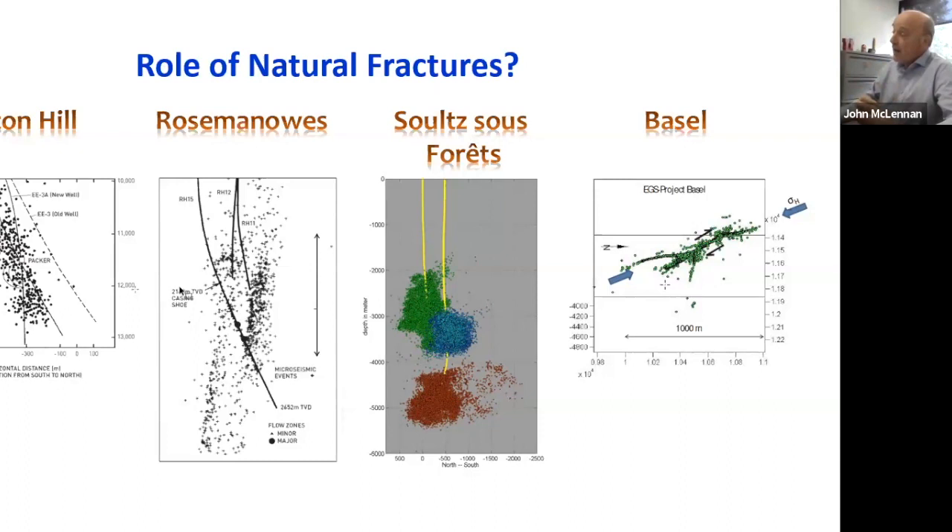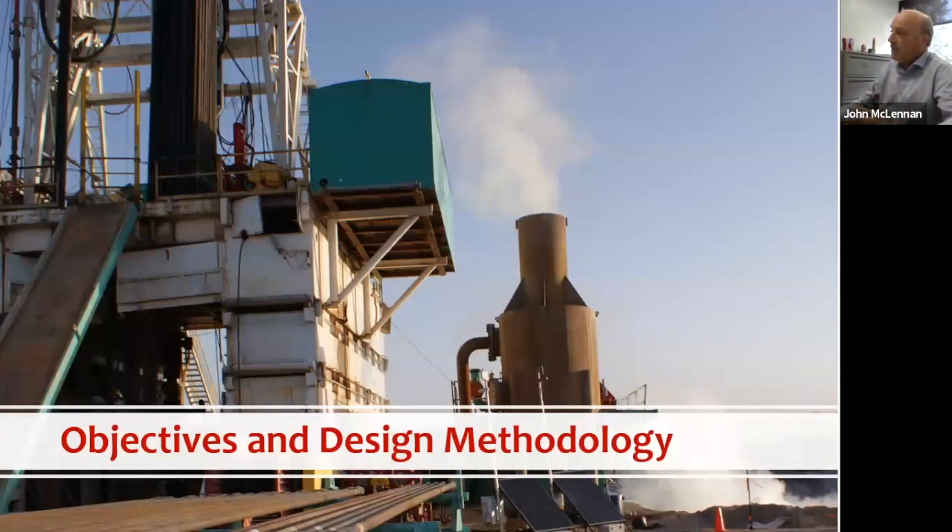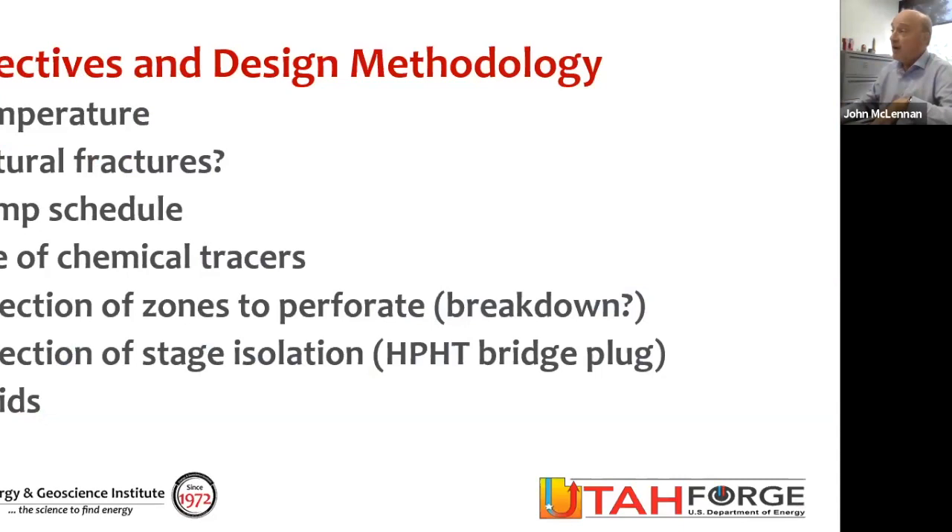Natural fractures could have a role depending on the geologic circumstances. With that in mind, let's think about some of the objectives when doing a stimulation on one of our FORGE wells — the first well drilled at 65 degrees. We want to understand the temperature, understand the potential role of natural fractures, design a pump schedule that makes sense to grow fractures with adequate extent for this de-risking project, monitor each fracture stage with non-radioactive organic tracers, and ensure we can break down these formations and test standard cased and perforated completion methodologies.